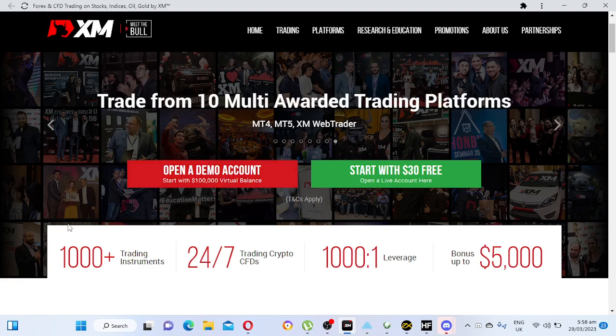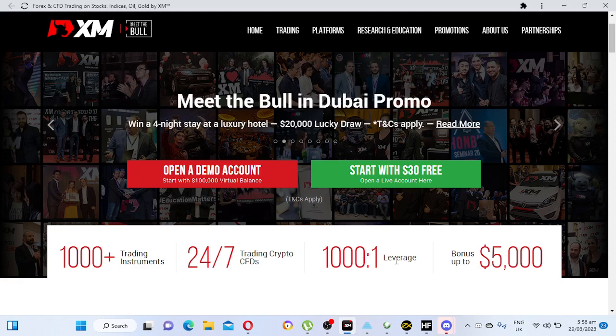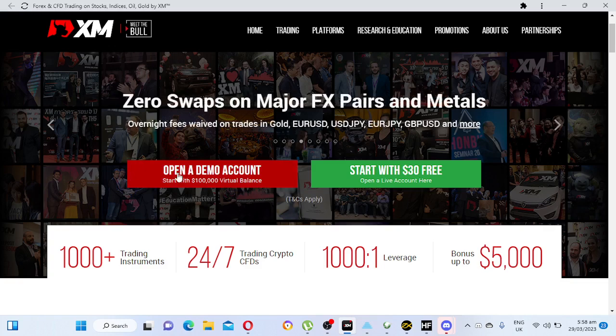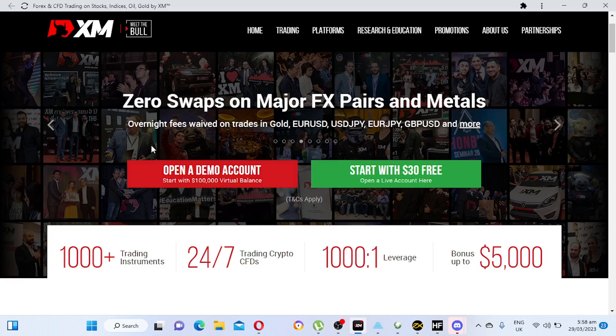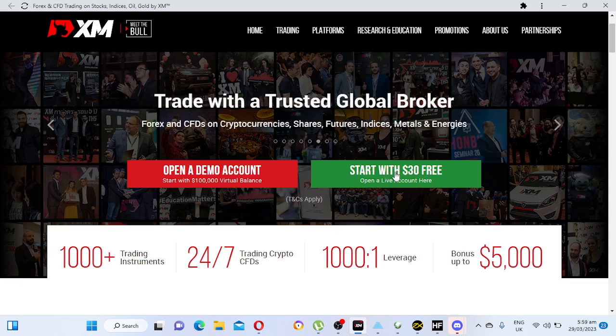At number five is XM Global. They have about 1,000 trading instruments, 24/7 crypto and CFDs, leverage up to 1,000:1, and a bonus up to $5,000. They also have demo accounts available where you can open a demo just to test them out. And they have a free $30 USD once you open and verify an account with them.